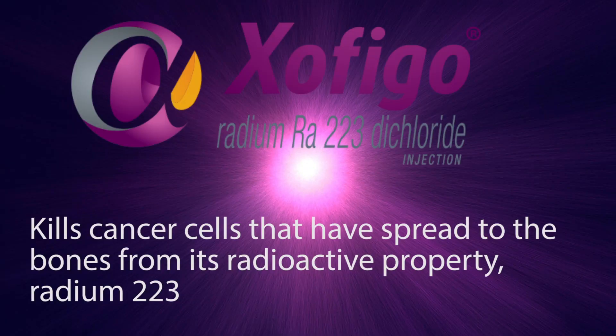Zofigo is an alpha particle emitting radioactive therapeutic drug. It kills cancer cells that have spread to the bones from its radioactive property, radium-223.